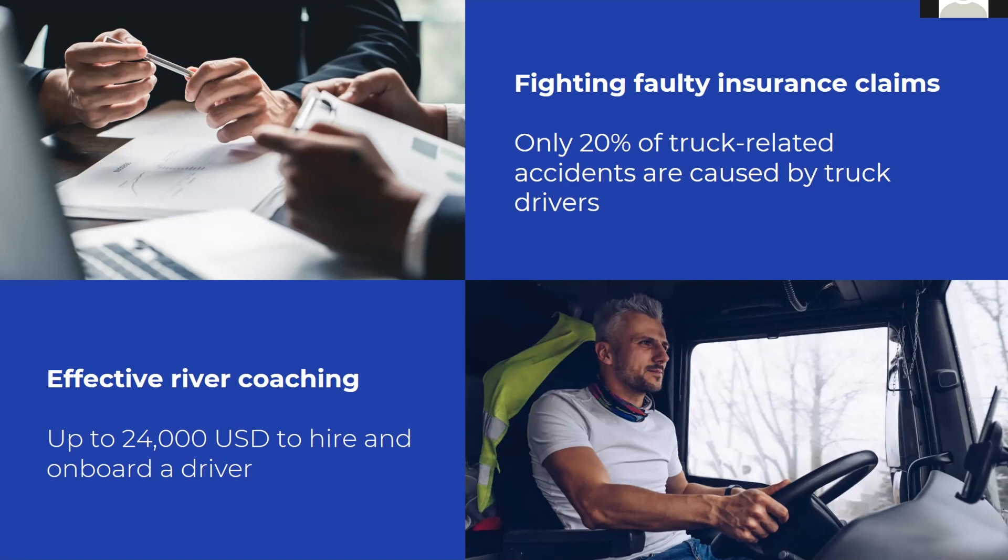A local study showed that actually only 20% of fatal truck-related accidents were caused by the truck drivers. But how can the fleet manager fight those false insurance claims covering the other 80% of accidents? Video solution is definitely something that the fleet manager can rely on here.